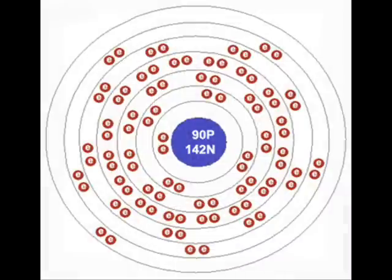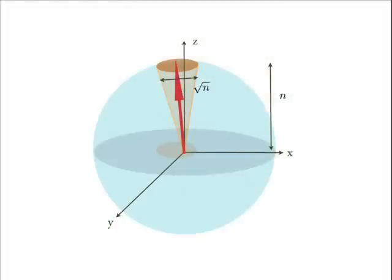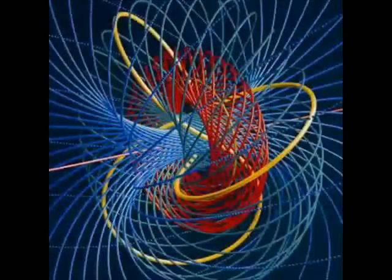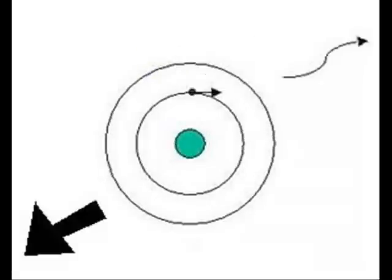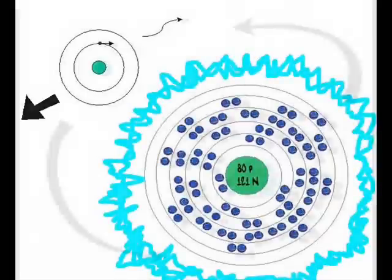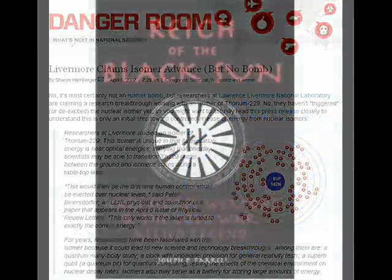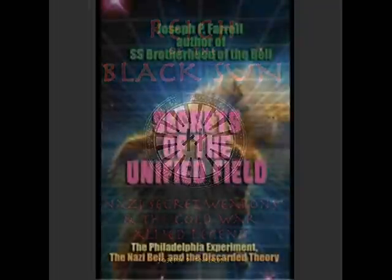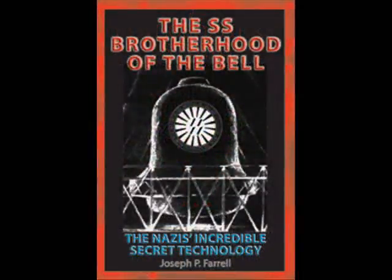The use of this particular isomer makes sense, since its excitation threshold is very low. As an isomer, it exists in a high-spin state, and from Farrell's research into the Bell device, the Nazis were after each and every means possible to maximize a kind of torsion-sheer effect in the physical medium. A sudden pulsed de-excitation of an isomer in compound with a substance in a plasma state, and itself in rotation, would be an ideal way to accomplish this. For more detailed information, I highly recommend purchasing any of Farrell's books, especially Philosopher's Stone and Brotherhood of the Bell. They are a great bargain for the amount of information you get.